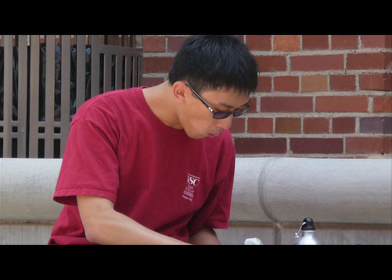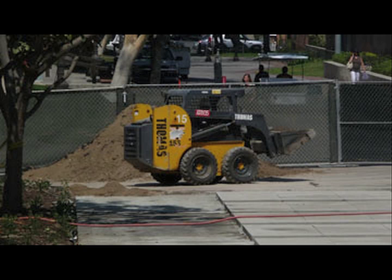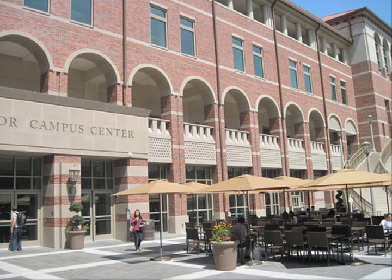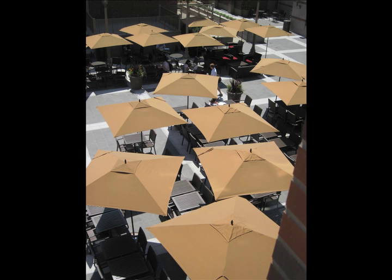This year, when students return to the University of Southern California, they will be confronted with a new addition to the campus: the Ronald Tudor Campus Center. Under construction for the past two years, the center will be unveiled in late August to freshmen and alumni alike. A focal point of the center is the International Plaza, where students can study, meet with friends, and enjoy the Southern California air.